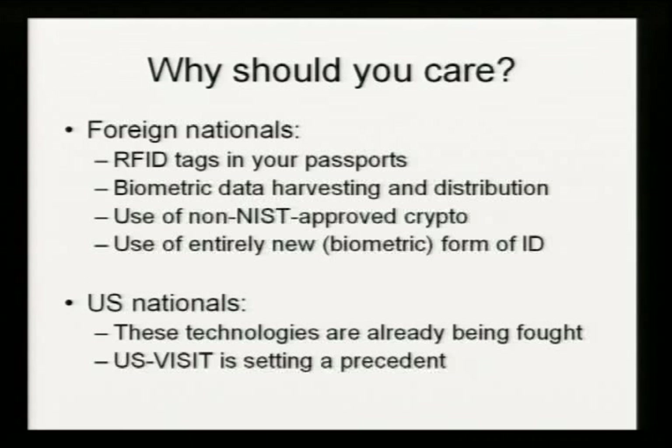In addition to RFID tags, there is massive biometric data harvesting, massive distribution of this data. Homeland Security appears to be using cryptographic algorithms that are not NIST approved. So in addition to collecting all of this data, they're not actually handling it properly. Has anyone ever seen one of these before? This is the receipt that you get when you're on the US Visit program and you leave the United States. This is an entirely new biometric form of ID that Homeland Security have introduced.